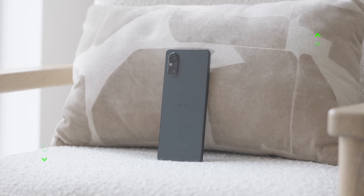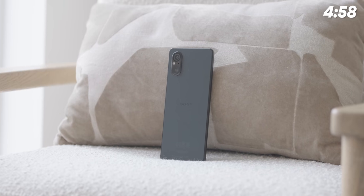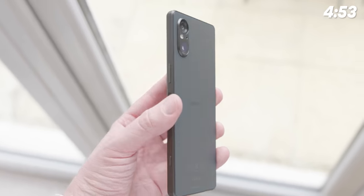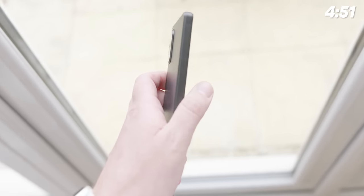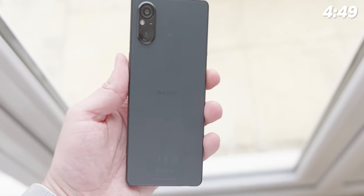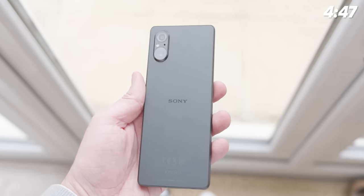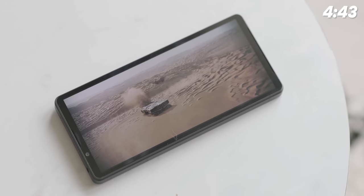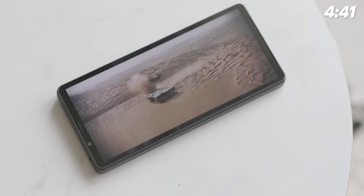Think of the Sony Xperia 5V as the Xperia 1V but smaller. It's far from the most compact flagship Android phone out there, but it has a unique take on what small smartphones should offer — it's tall and slim. With that strange 21 by 9 aspect ratio, the shape is actually perfect for watching movies on Netflix or Amazon Prime, but it can be hard to get used to at first.